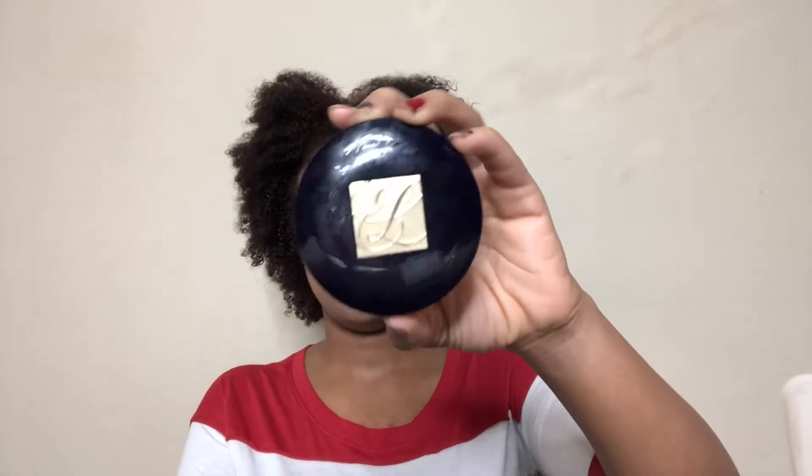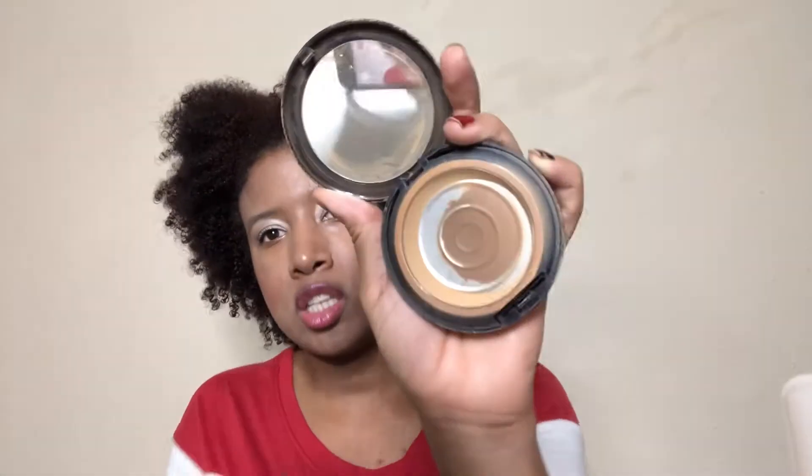We got the Estee Lauder Double Wear Powder Foundation in Cashew. I know y'all can see there's still a little bit in right here, but it barely comes out and when I try to use a brush I'm not about to mess up my brush to get a little bitty corner out. So it is what it is — that's done.